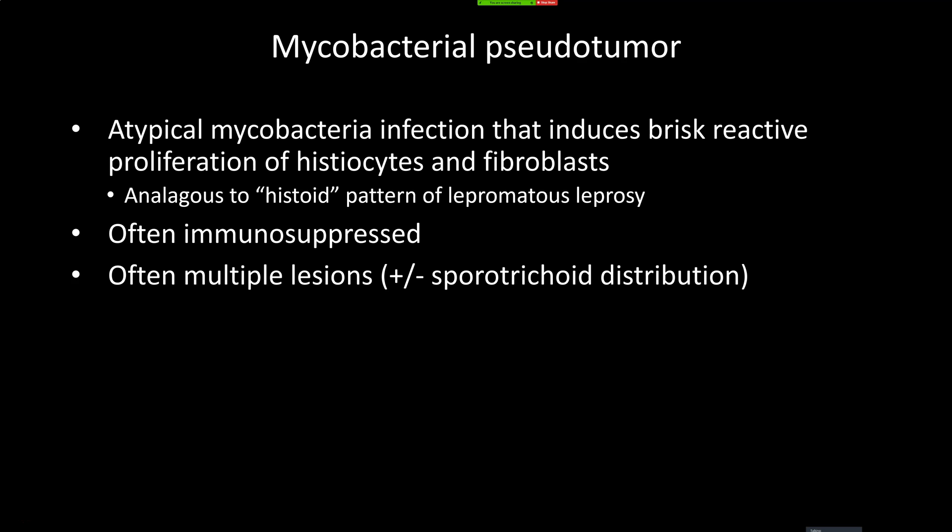This is a mycobacterial pseudotumor, analogous to histoid leprosy — a really dramatic case. I remember seeing a couple of these at meetings and thinking I would never recognize this in practice, so I'm proud of myself for getting this one. There's another case I recently showed at another meeting, which I'll have a video on soon. When I see plasma cells and granulomas, I now do bug stains routinely.